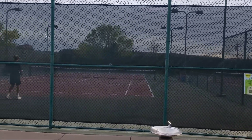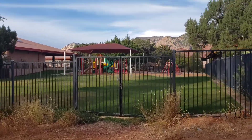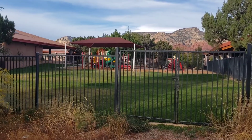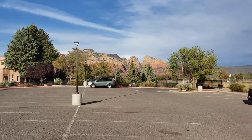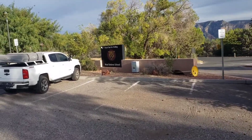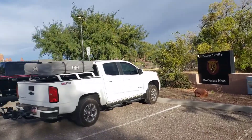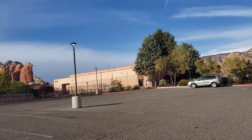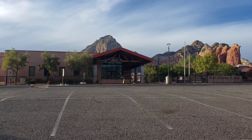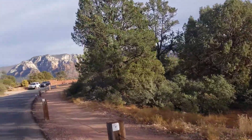I'm not sure, but this looks like a school or at least a daycare. Let's go around and see what it is. We figured out what it is — it's West Sedona School. What an amazing looking school! Amazing view — look at this view, oh my gosh! What an amazing location for this school.